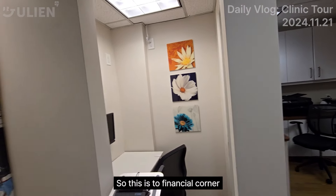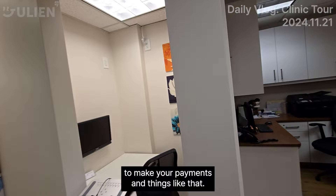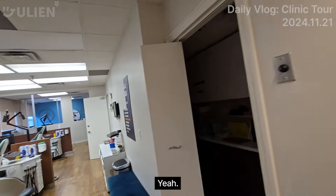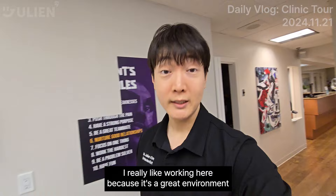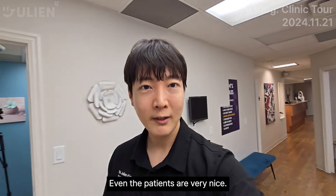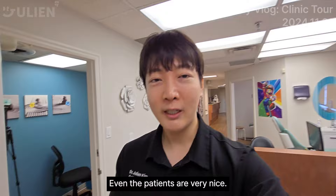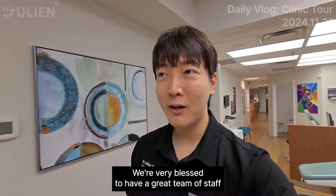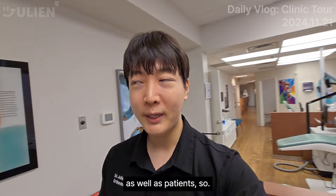So this is the financial corner to make your payments and things like that. I really like working here — it's a great environment and a great team. Everyone's really nice. Even the patients are very nice. We're very blessed to have a great team of staff as well as patients.